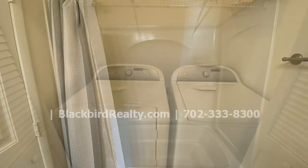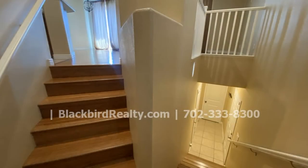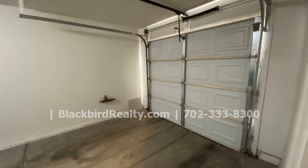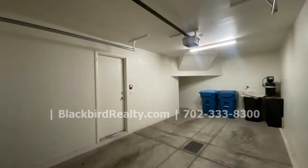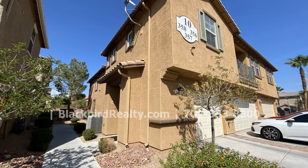This property sits right across the guest parking and the pool. If you are interested in this Las Vegas, Nevada rental property, or want to know what other rentals are available in the area, contact us today. We are ready to help you find your next home.